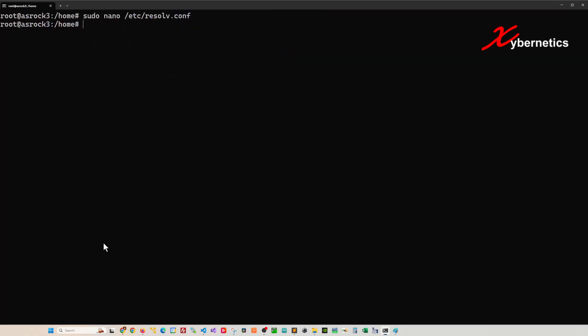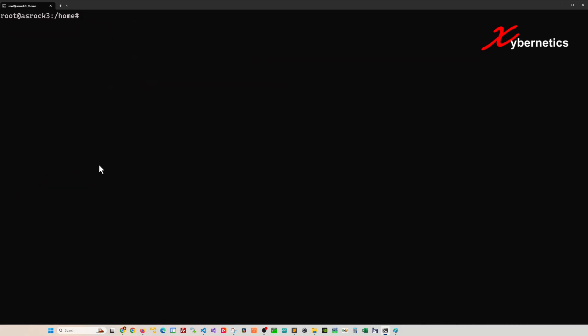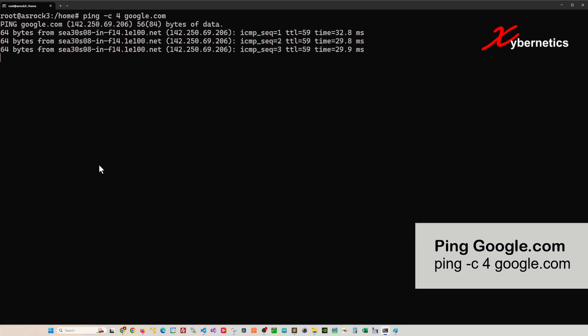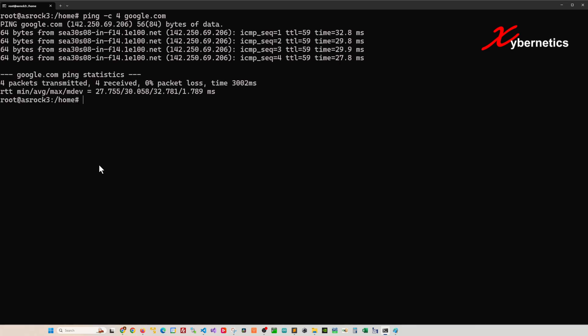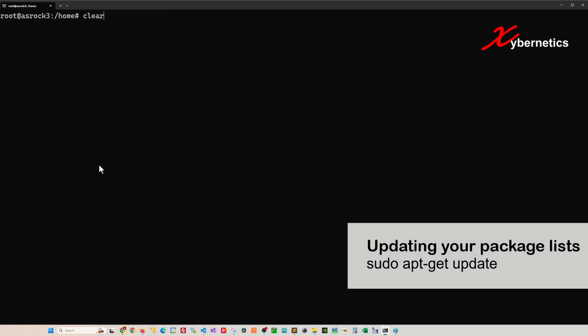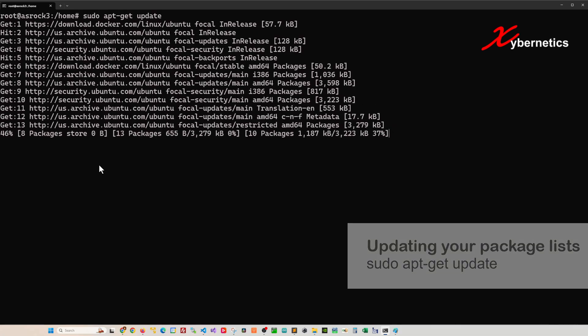Confirm yes and override the file. Do a quick check to make sure the changes were indeed made. Now if you try pinging google.com again, you should be able to get name resolution. If you run apt-get update, you should be able to receive all your packages without any failure messages.